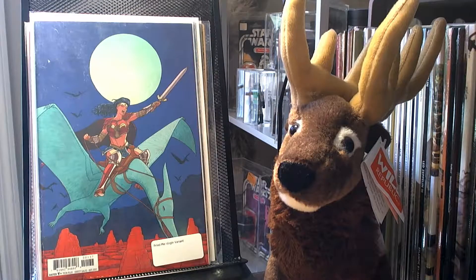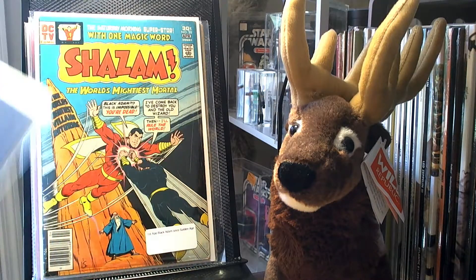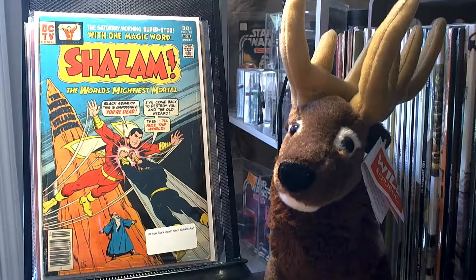I picked up Dark Metal number 1, the Fried Pie Virgin variant. To be honest, I didn't even know this existed, but while I was in South Georgia I stopped by Books A Million and saw it. I also picked up Shazam number 28, which is the first appearance of Black Adam since the Golden Age.